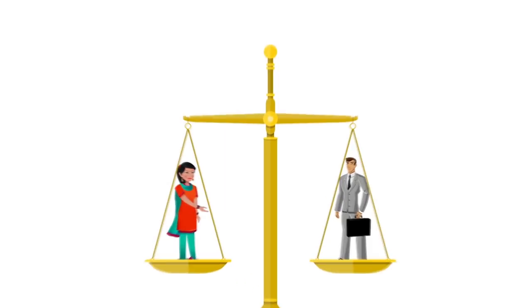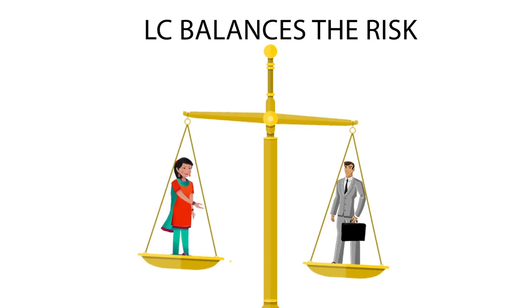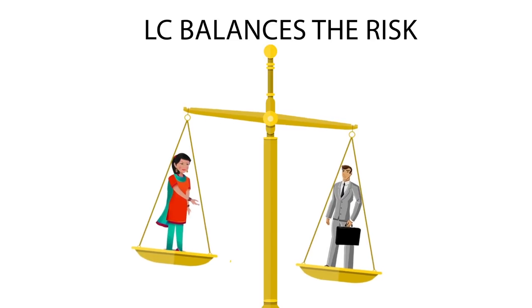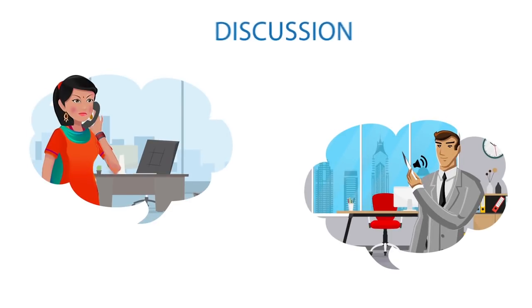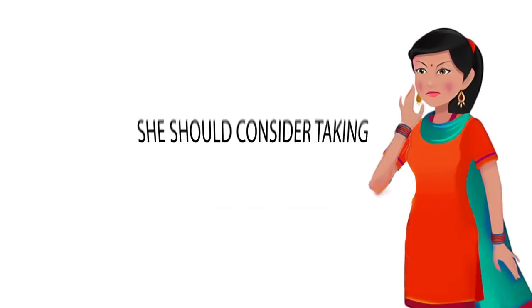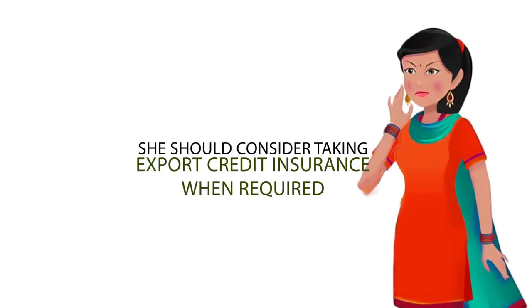The LC balances risks for both sides and is more secure, though not risk-free. Banks charge a fee for LCs, which is usually more than in other methods. Letters of credit will be discussed in more detail later. Niku and the buyer can decide upon any method and should mention the same on the commercial invoice. She should also consider taking export credit insurance when required.